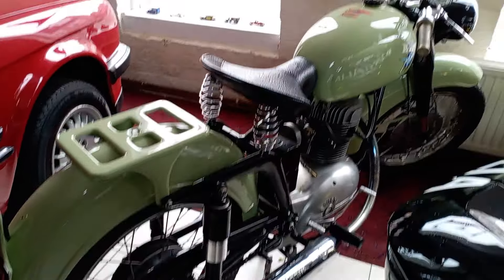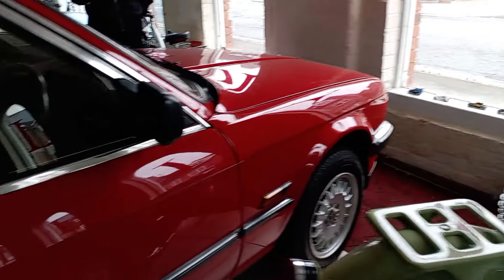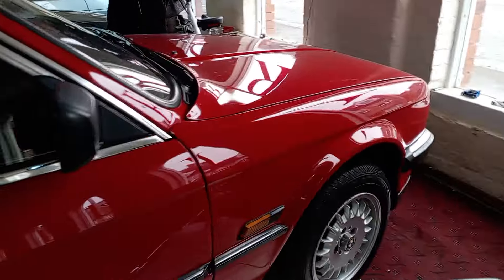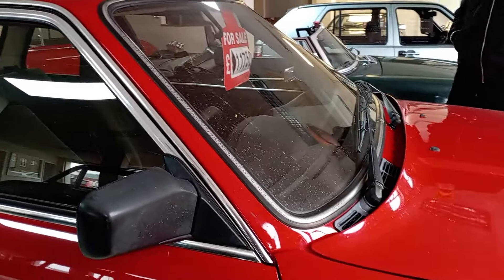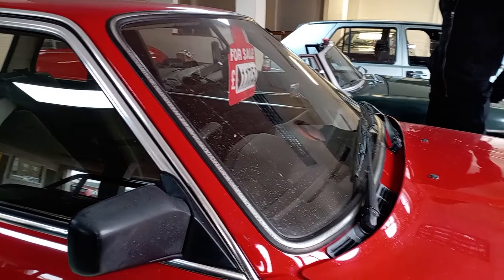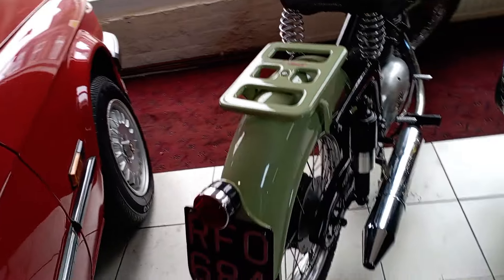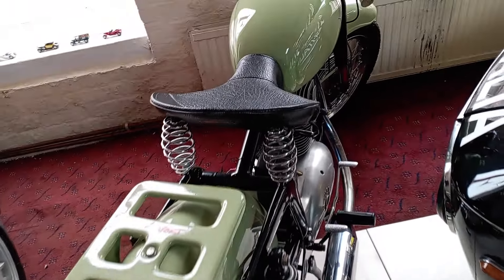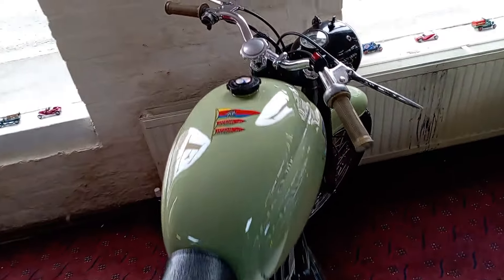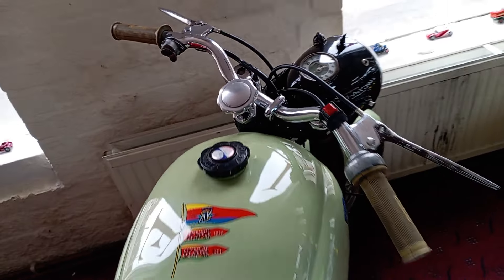That is an absolutely gorgeous bike. I can't see it — 11,750 if anybody's interested. Like I said, you've got this absolutely drop dead gorgeous classic motorcycle here as well, and I'm going to be honest this is also a stunning stunner — it's gorgeous. Look at that, that is absolutely well nice.